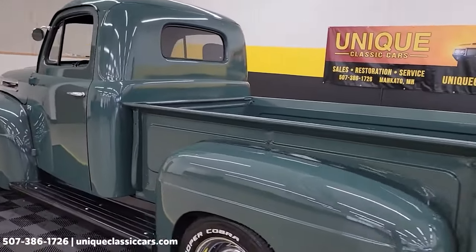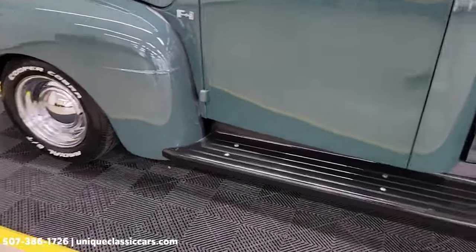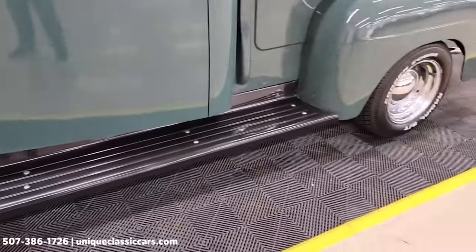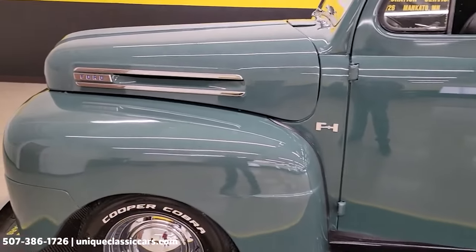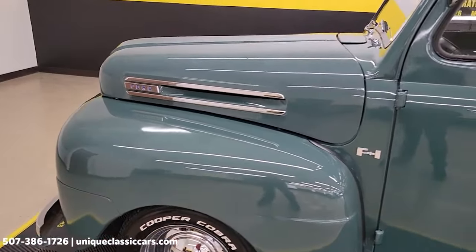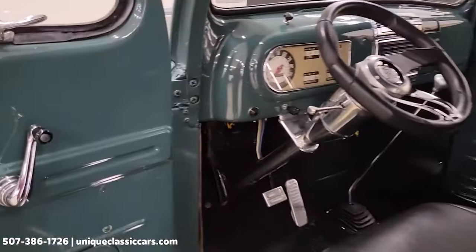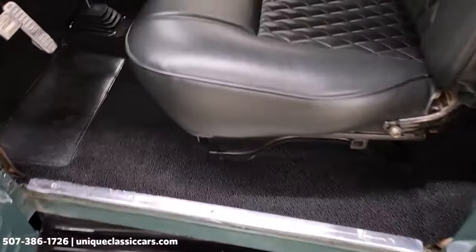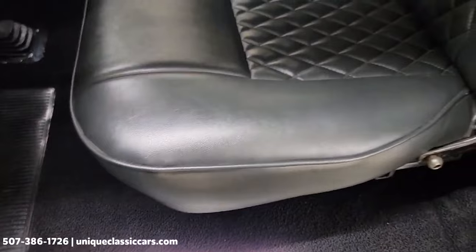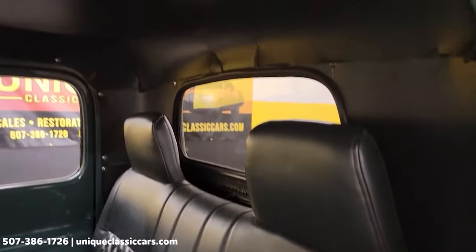The F1's blend of innovation, reliability, and practicality set new benchmarks for the industry and established Ford as a leader in the truck market. The idea of bringing back the Ford F1 as a special edition or limited-run model is an exciting prospect for enthusiasts. A modern F1 revival would not only pay homage to the classic, but also appeal to the new generation of truck enthusiasts who appreciate the legacy of the F1.